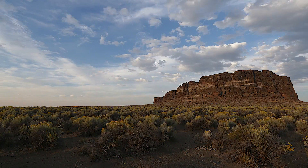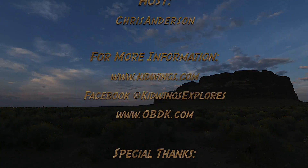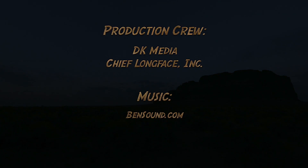Thanks for watching this episode of Kid Wings Explorers as we've discovered vantage points. Don't forget to watch our last episode, Home Sweet Home. Join us online at KidWings.com or on Facebook at Facebook.com/KidWingsExplorers. We'll see you next time. Bye!